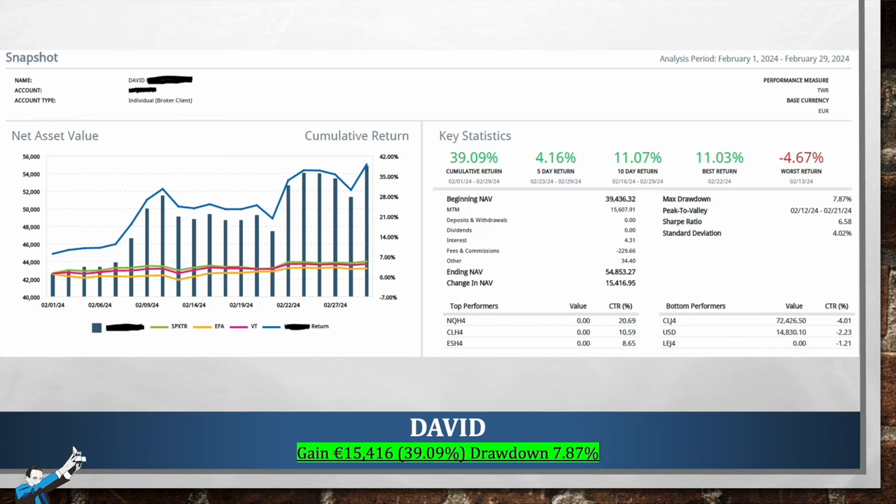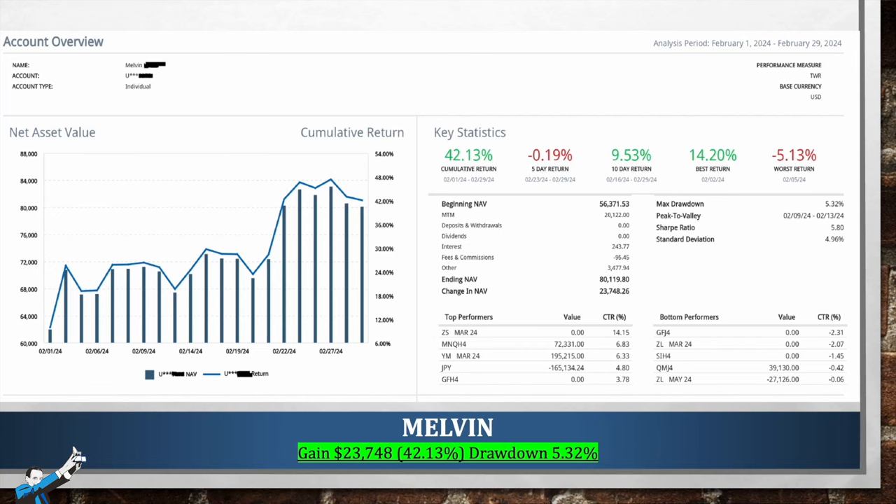Let's now move on to the next statement, which is Melvin's. He's an old acquaintance of ours who has already won this contest, and this month he made it into the rankings again with a profit of $23,748, which means an impressive 42.13% on his capital, and a very low drawdown of 5.32%. The equity line is quite smooth, ending on the period's highs. The assets Melvin traded are quite diverse, including soybeans, NASDAQ, Dow Jones, Yen, feeder cattle, soybean oil, silver, and crude oil — a quite diversified portfolio. Congratulations Melvin, you've confirmed your performance this month, showing that you're definitely working in the right way.